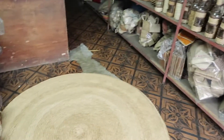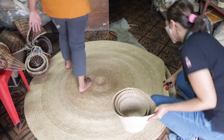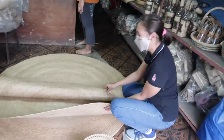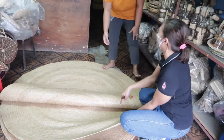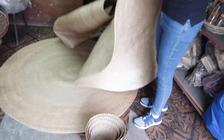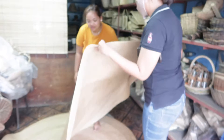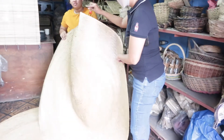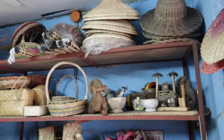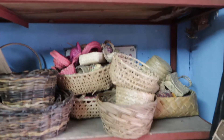Sobrang saya ko dito guys kasi ang tagal ko na naghahanap ng native na mat. Dito lang ako nakakita nitong mat na ito, at hindi siya ganoon ka-expensive — very affordable compared doon sa mga nakikita natin online. Marami pa sila dito, iba't ibang klase ng native products at mga handicrafts.